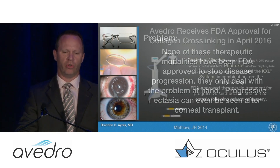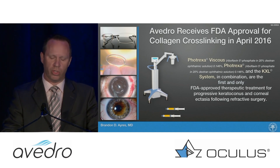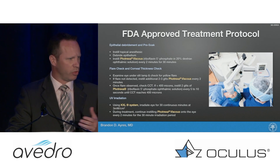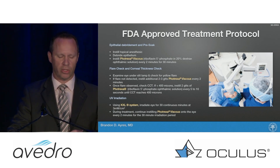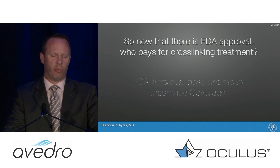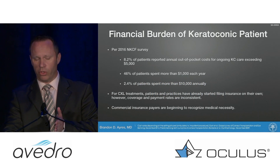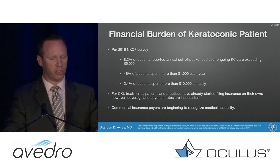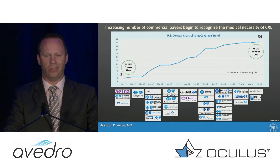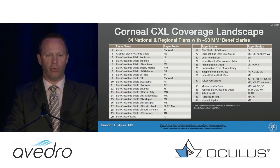None of these treatments have been shown to stop progression. In April 2016 we finally had FDA approval of cross-linking for progressive ectasia as well as keratoconus — still the one and only of its type. What was approved was the Dresden protocol, the epithelium-off procedure where we put drops on the patient's eye every two minutes for about 30 minutes, then expose them to UV light. Patients are excited, but FDA approval doesn't always equal insurance coverage. However, over the past year coverage has really improved — from about 30 to 40 million lives covered to almost 100 million lives, nearly tripling or quadrupling in just one year.